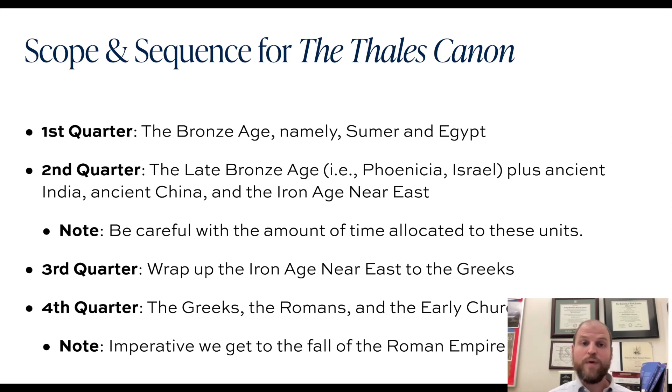The third quarter wraps up the Iron Age and then moves into the Greeks. That's what we'll focus on mostly for today's webinar, since most Thales teachers are moving into that fourth volume of the book entitled The Greeks.